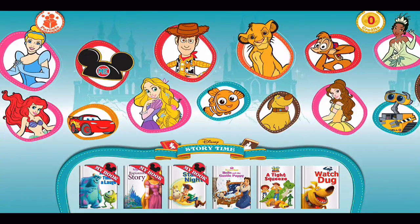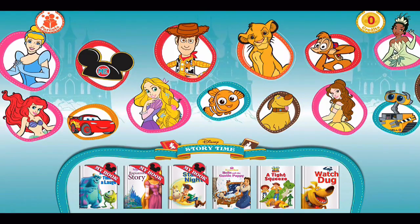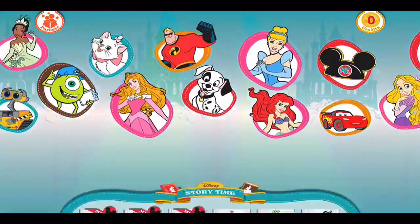I'll walk us through some hands-on features here within Disney Storytime. From the main screen you can simply scroll through and let your child choose based on character which book they want to read, or you can choose the mouse ear.